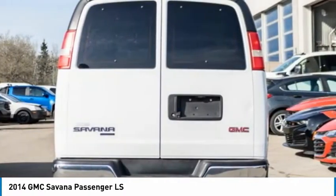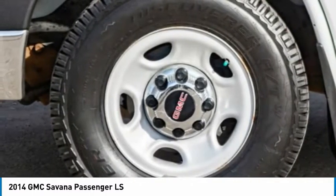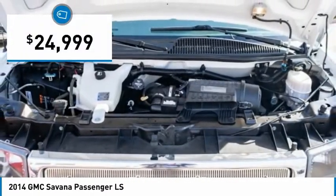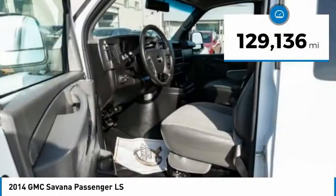Electronic stability control system, StabiliTrak, and traction control are standard on all models, and is priced below $25,000. This vehicle has less than 130,000 miles.